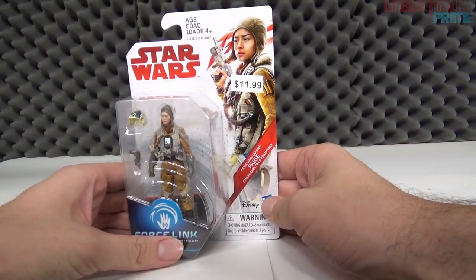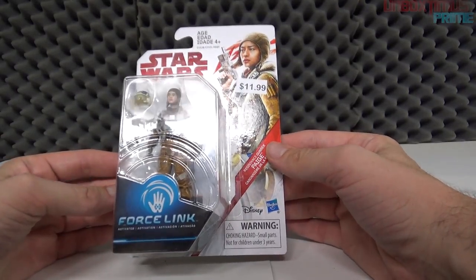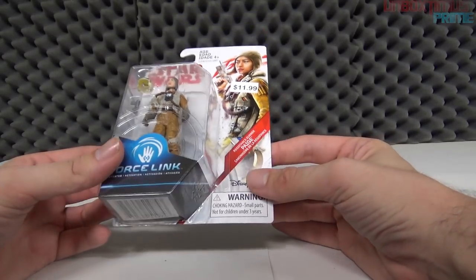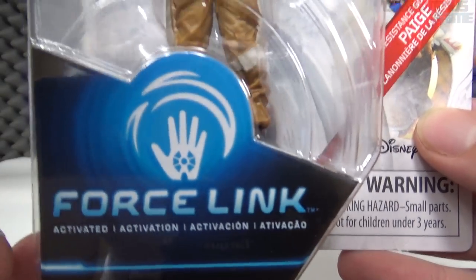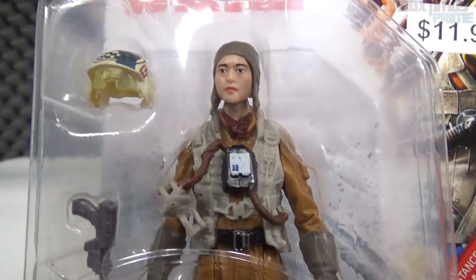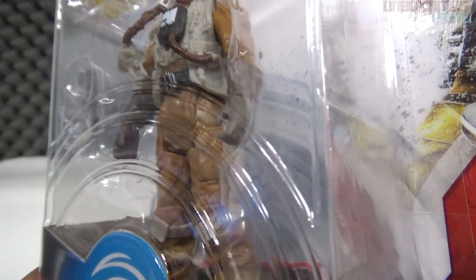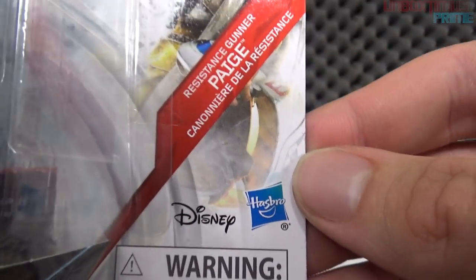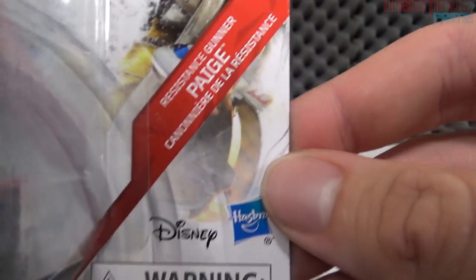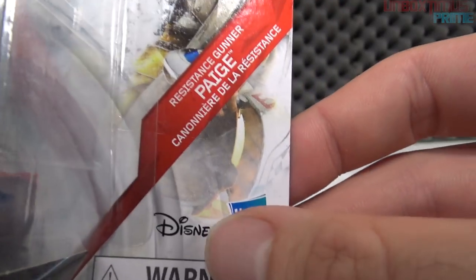The next figure is Resistance Gunner Paige. I have no idea who this character is or what role she plays. I don't even know who the actress is. Again let's take a look at the packaging — Force Link label, the character looks a bit bug-eyed. She comes with a helmet and a gun with pretty nice detailing. It says 'Resistance Gunner Paige' — I'm not sure if she guns the Millennium Falcon or a resistance ship.